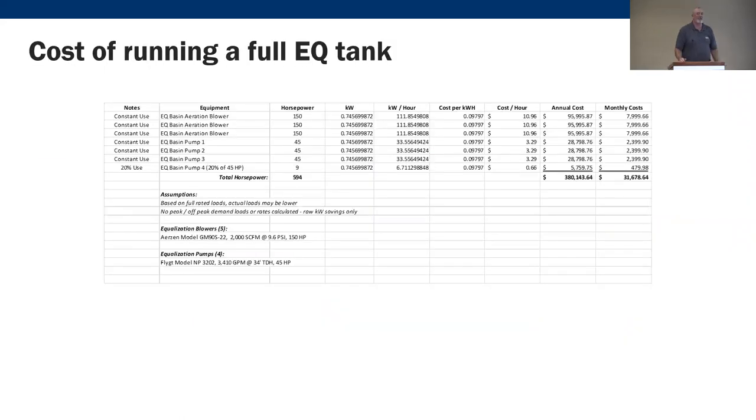Well, when you sit down and do the calculations — because you have to aerate the EQ tank and keep it aerated — and if every drop of flow is going through there and you're pumping it rather than using gravity, that works out to about $31,000 a month in electrical costs, which is $380,000 per year, just because they didn't fix that valve. So optimization isn't necessarily about modeling and trials — it's about looking at what isn't working and what effect it's having on the process.